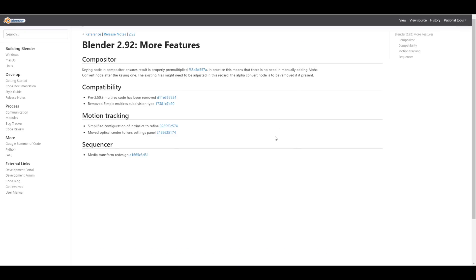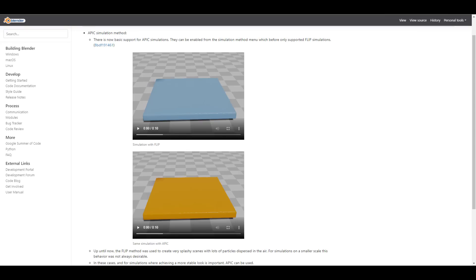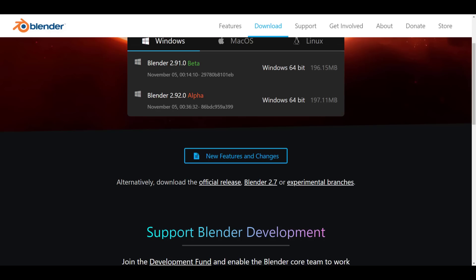There are also some cool updates to Cycles, and more features coming to the compositor dealing with compatibility, motion tracking, and the sequencer.